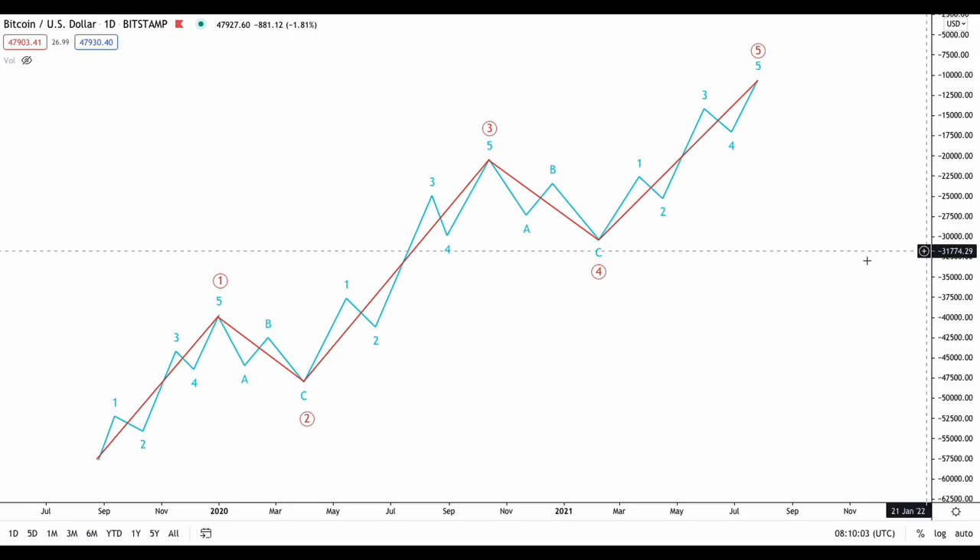Before we dive into the weekly chart, I want to briefly explain a technical concept to help your understanding of what I am seeing for this market. When we say that Bitcoin is moving in an uptrend, it's never really moving in straight lines. According to the Elliott Wave Theory, the price goes through phases of impulse moves and corrective moves — so instead of moving up in a straight line, it goes up and down. The basic waves consist of impulse and corrective moves.